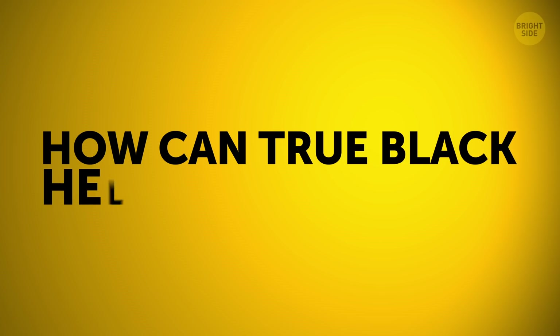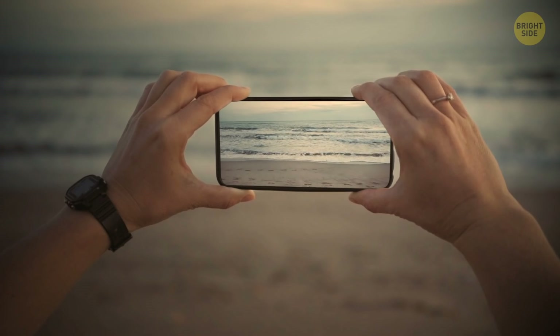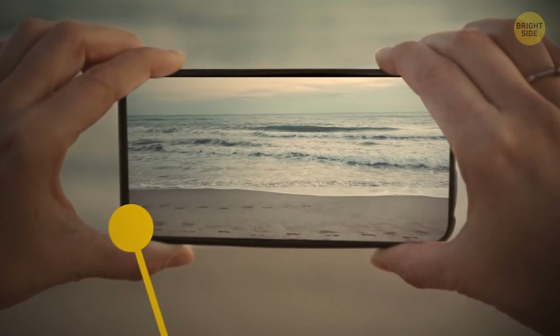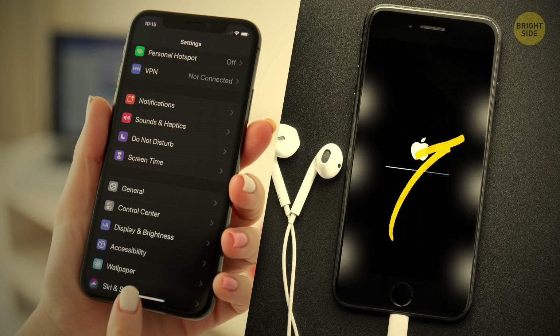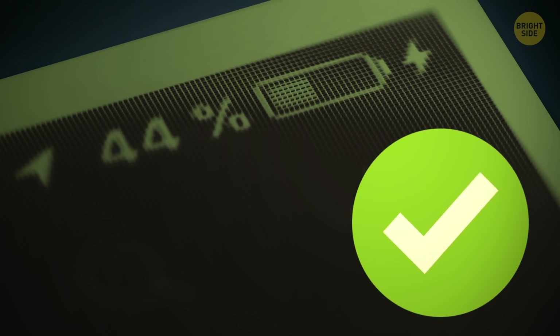How can True Black help save battery? If you have a newer phone with an AMOLED or OLED screen, you can save battery by using a black wallpaper. This technology generates its own light and doesn't need backlighting, unlike older screens, so it won't waste battery lighting up black images on the screen.